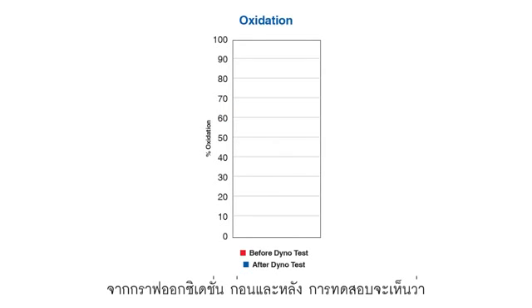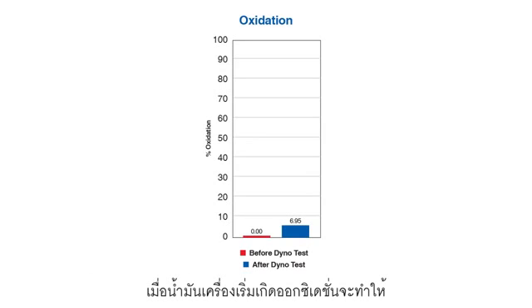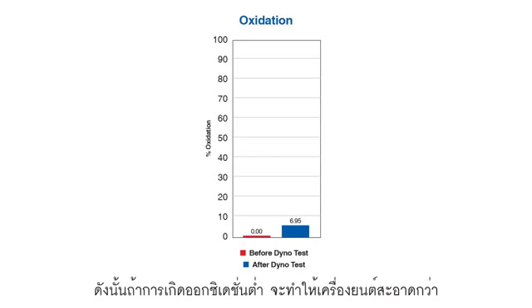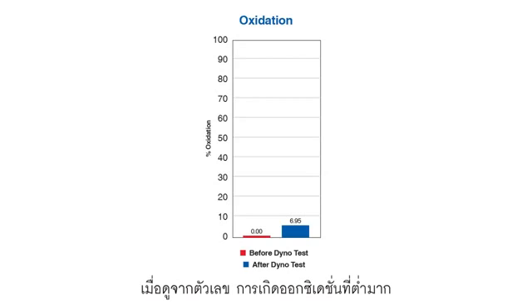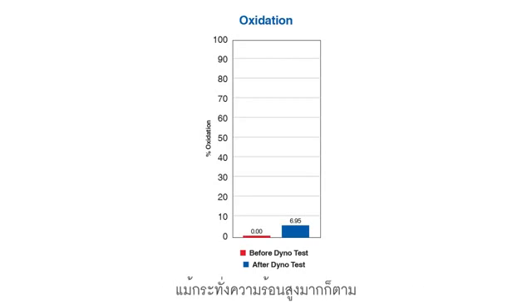In this oxidation graph, once again we show the oil before and after the test. As you can see, AMSOIL shows a very small oxidation number. When an oil starts to oxidize, normally the tendency to build deposits starts to rise. So you want to see the oxidation number low, which indicates that the oil can still keep the engine clean. Based on these numbers, our oil still has the ability to keep the engine clean even after we subjected it to insanely high heat.